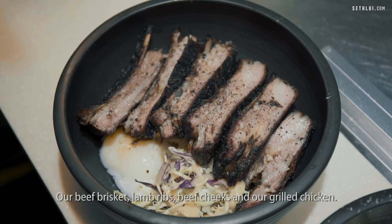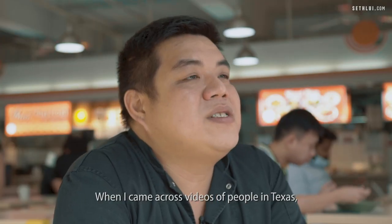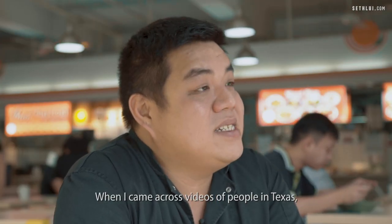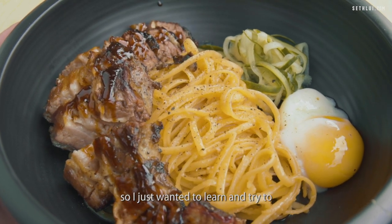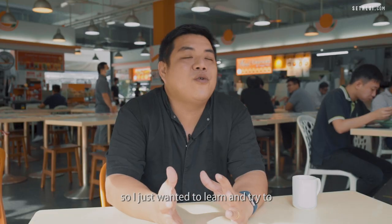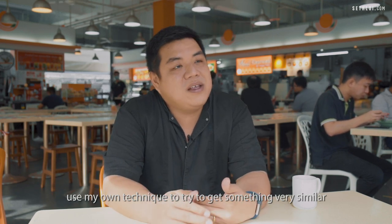Our beef brisket, our lamb ribs, our beef cheek, and our grilled chicken. I came across videos of people in Texas doing their Texas smoked beef brisket, so I just wanted to learn and try to use my own technique to get something very similar.